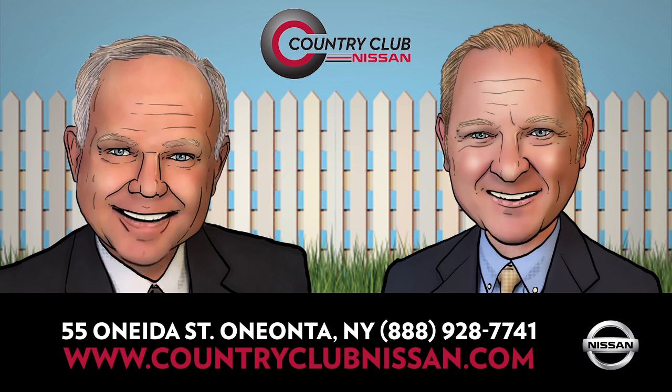We need to start spring cleaning now. We have too many cars, too much snow, and a motivated seller. Come in now during the Nissan Now sales event and you'll save a lot of money.